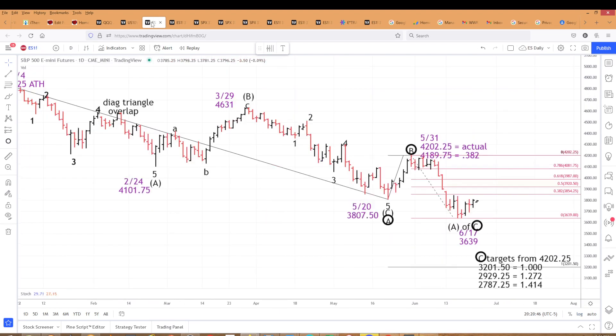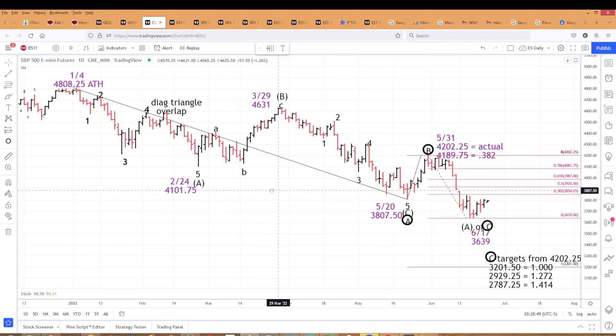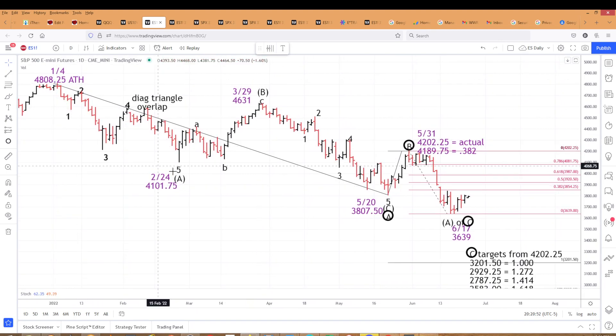Let's get to the E-minis. We are looking at a daily chart from the all-time high. We've got five waves down for A in parentheses, three waves up for B in parentheses, five waves down for C in parentheses, which equals the larger wave A. These are all fractals of each other. Then we get three waves up for B, and then another five waves down — one, two, three, four, five. That five waves down equals A in parentheses and we're in B up. This larger wave C has targets at 3,201.50. But we're looking at wave B up here from that June 17th low.